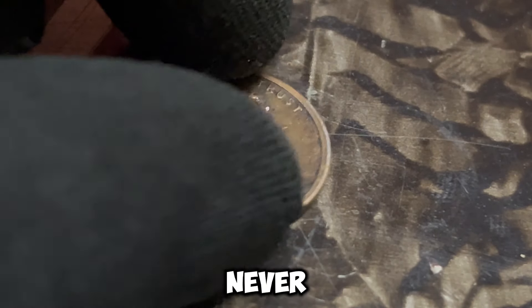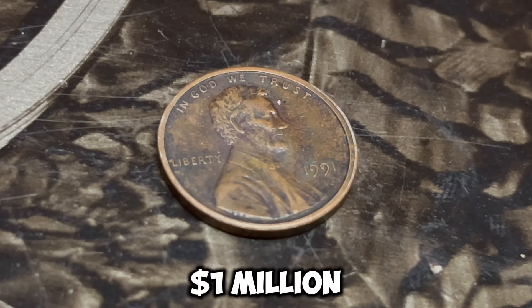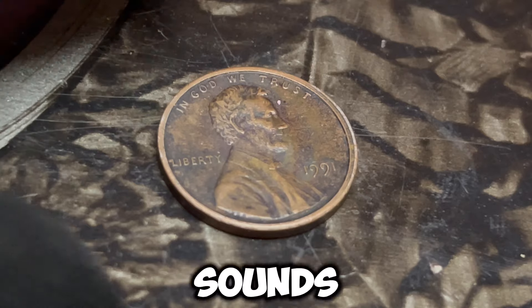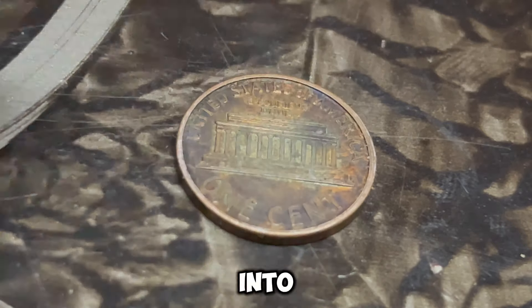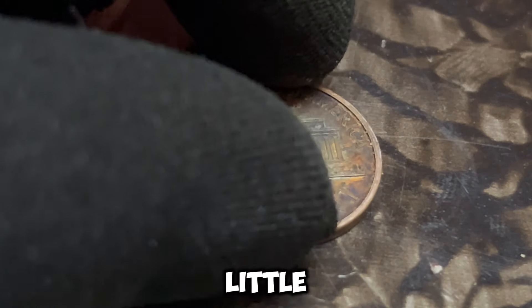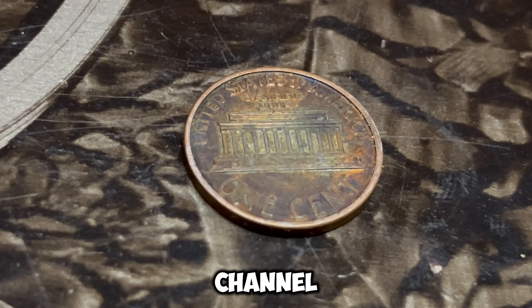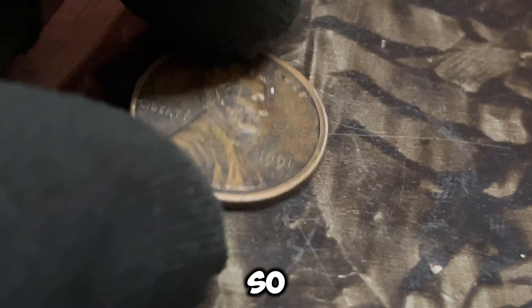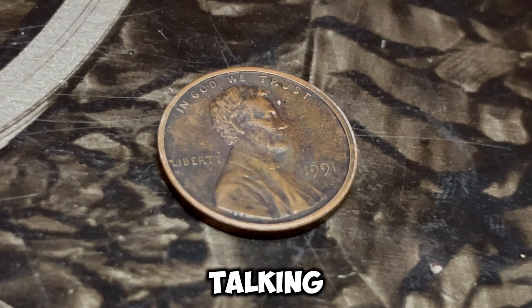What if I told you that a simple penny, like this 1991 Lincoln penny, could be worth a million dollars? It sounds unbelievable, right? But in this video, we're diving deep into the fascinating world of rare coins, and this little penny might just blow your mind. Today we're talking about an incredibly rare coin that has collectors buzzing — the 1991 Lincoln penny with a D mint mark that's worth a whopping million dollars.